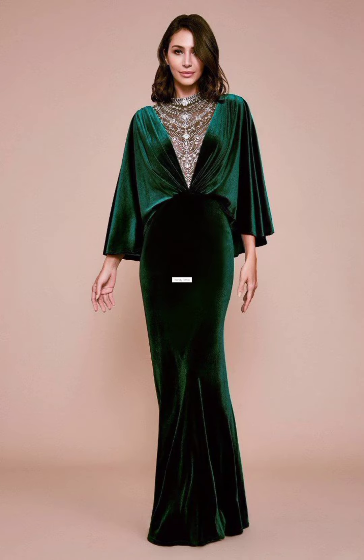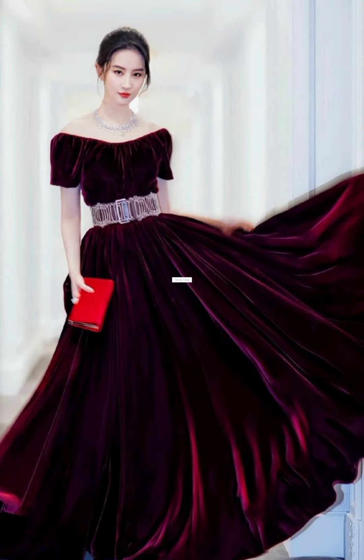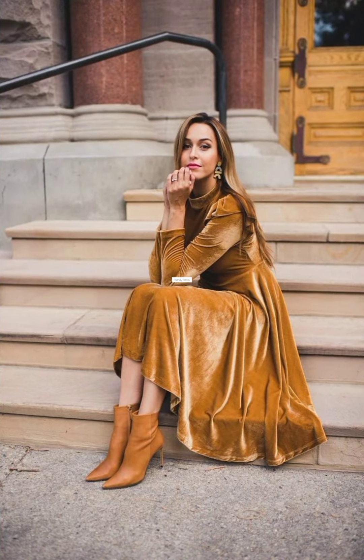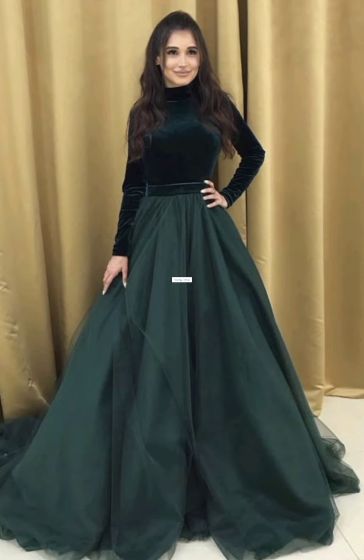Hello guys! Assalamu alaikum and welcome back to another new trendy video. I hope that you will all be fine and fun. And today's video is a winter special.